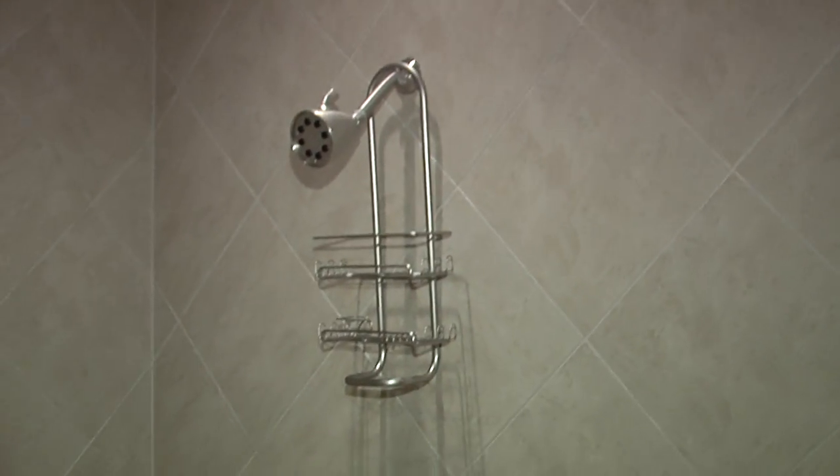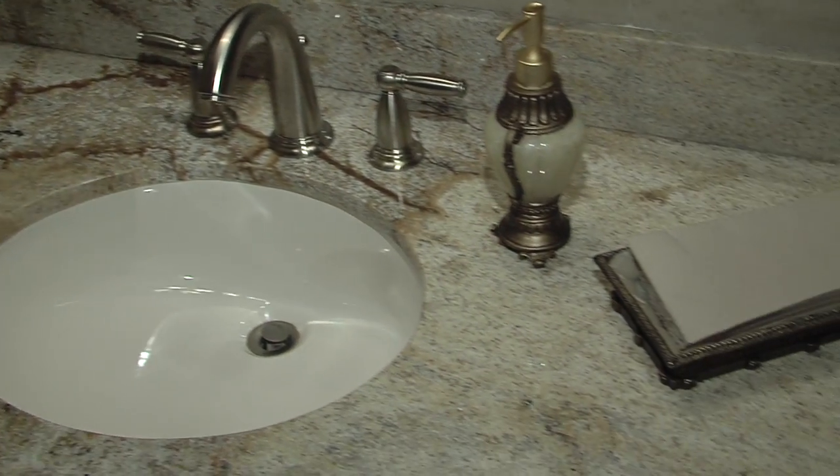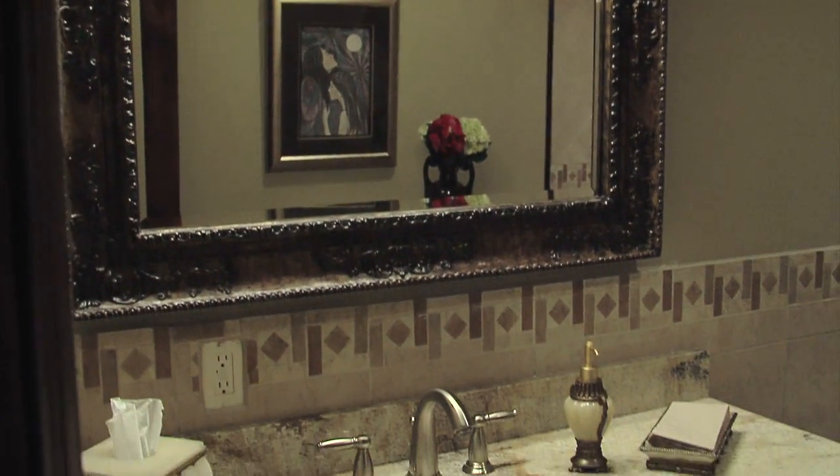Right across the hall is our client restroom, complete with walk-in shower. It's perfect for a relocation client who may have just gotten off a plane and wants to freshen up a bit before heading out to look at homes with one of our realtors.